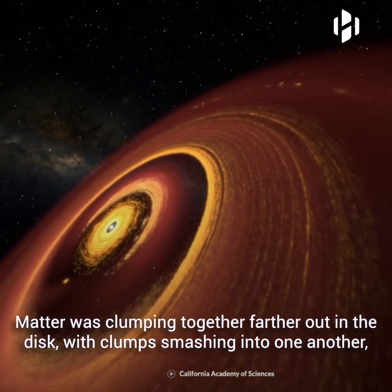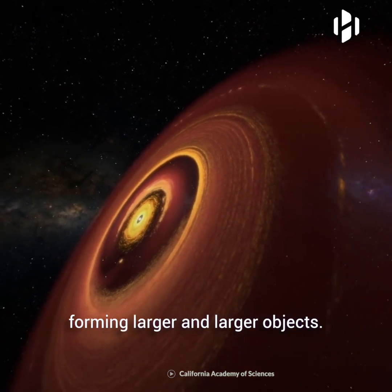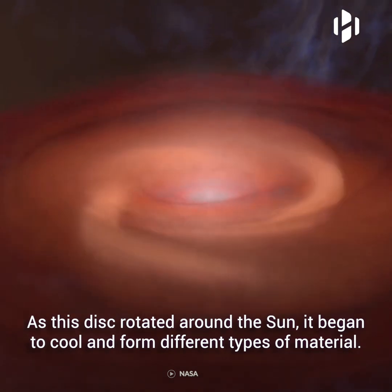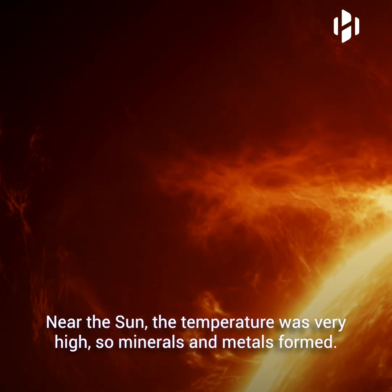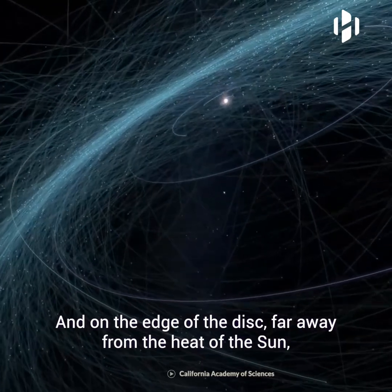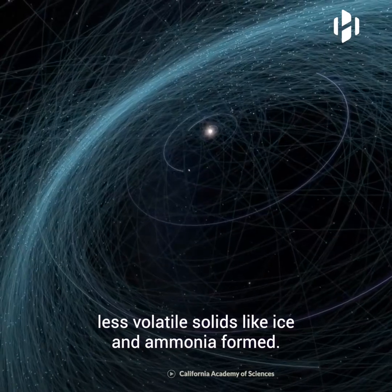Matter was clumping together farther out in the disk, with clumps smashing into one another, forming larger and larger objects. As this disk rotated around the sun, it began to cool and form different types of material. Near the sun, the temperature was very high, so minerals and metals formed. And on the edge of the disk, far away from the heat of the sun, less volatile solids like ice and ammonia formed.